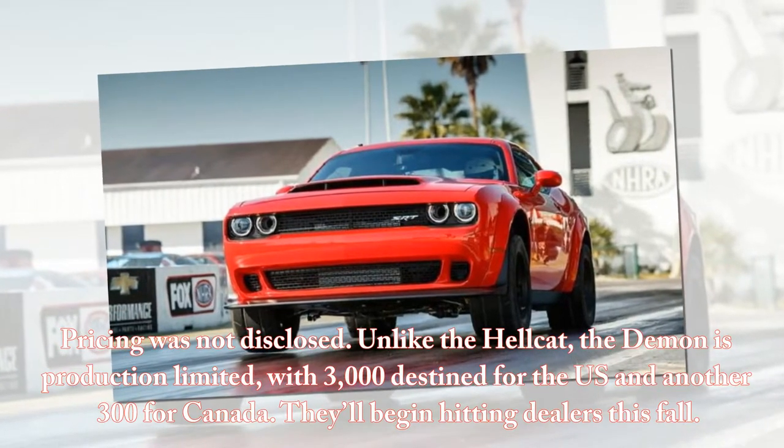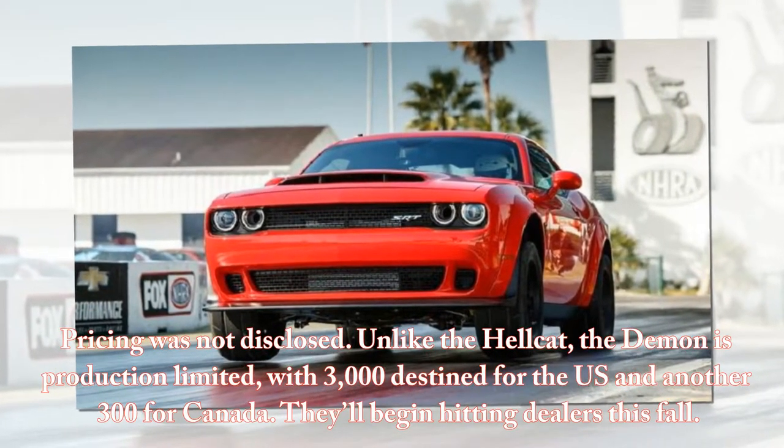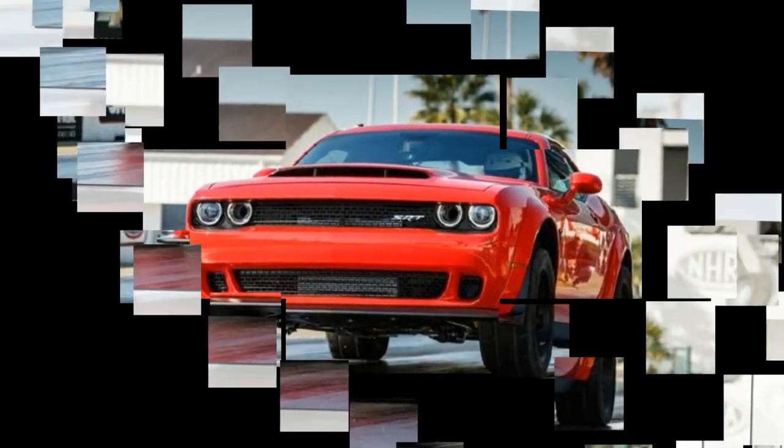Pricing was not disclosed. Unlike the Hellcat, the Demon is production limited, with 3,000 destined for the U.S. and another 300 for Canada. They'll begin hitting dealers this fall.